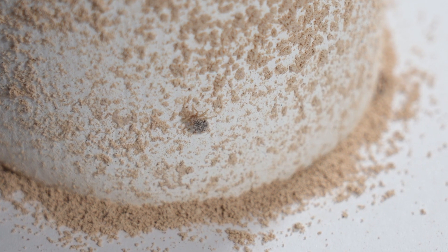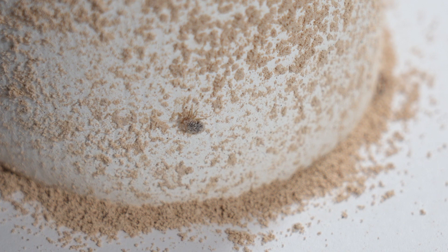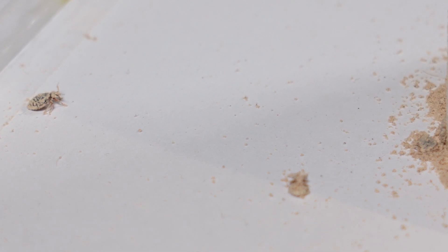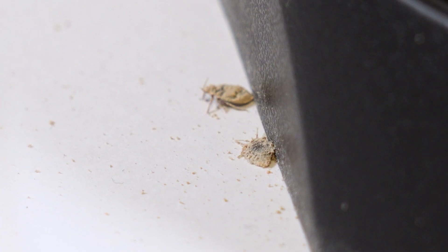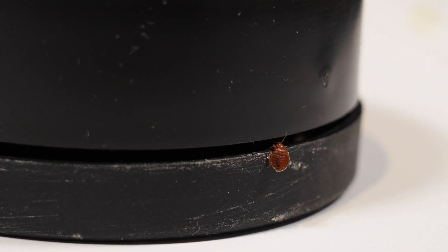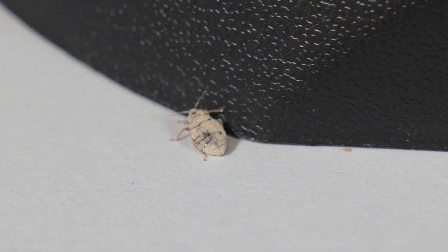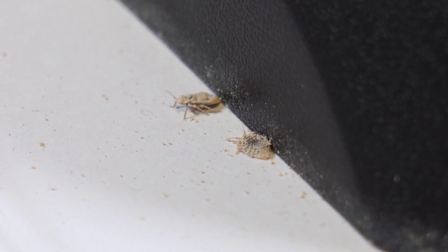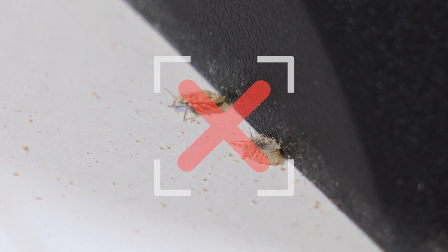These experiments clearly demonstrate the superiority of our bedbug barrier. It's not just about killing bedbugs – it's about providing a long-term, sustainable and eco-friendly solution. Our innovative design ensures that once bedbugs encounter our barrier, they become carriers of their own demise, taking the powder back to their nests and ensuring a comprehensive solution to the infestation.